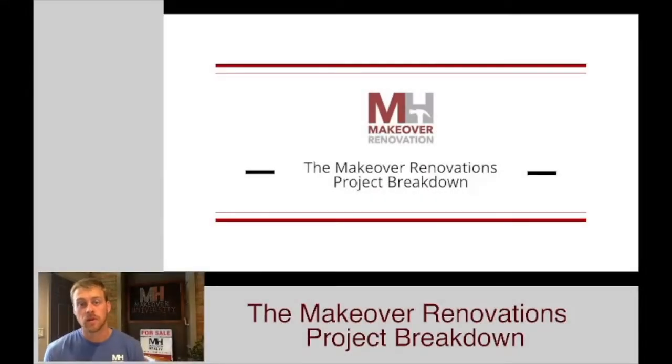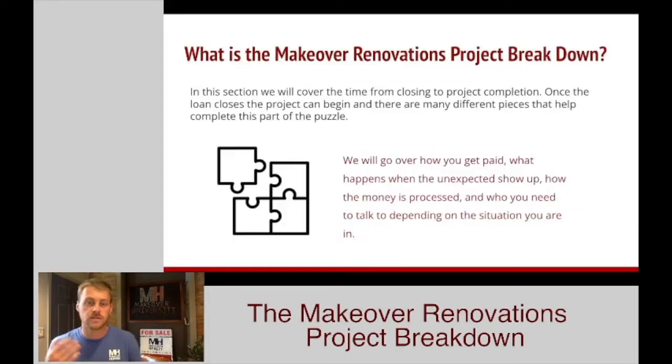Hello, hello everyone! Clayton Miller here with Makeover Homes, checking in for another awesome module for all of you contractors out there looking forward to being a Makeover Preferred Contractor. Today we're going to be going over a little bit of the actual project breakdown. A couple of things involved are how does the money process work, how are you guys getting paid, and if something pops up and there's a problem from a change order standpoint, how do we tackle those change orders? There are a number of things we're going to go over today that all have something to do with once the project gets started, or something we think you should know prior to the project getting started.